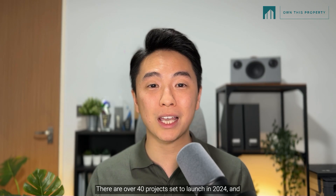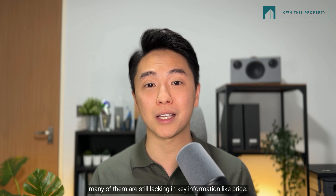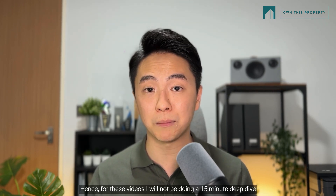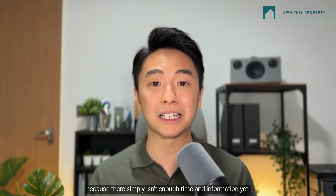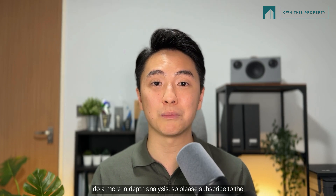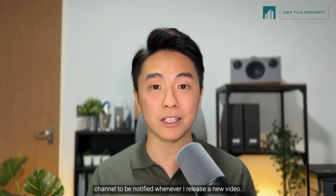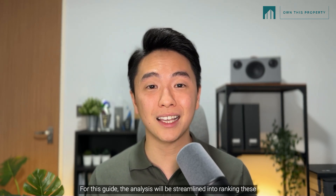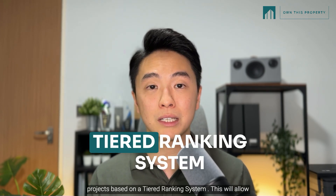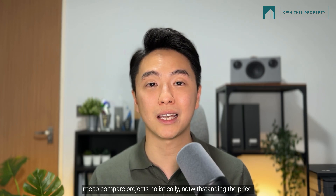There are over 40 projects set to launch in 2024, and many of them are still lacking key information like price. For these videos, I will not be doing a 15-minute deep dive because there simply isn't enough time and information yet. Eventually when a project is launched, I will definitely do a more in-depth analysis, so please subscribe to the channel. For this guide, the analysis will be streamlined into ranking these projects based on a tiered ranking system, allowing me to compare projects holistically, notwithstanding the price.